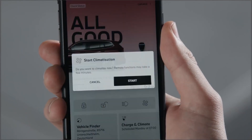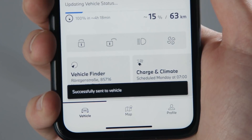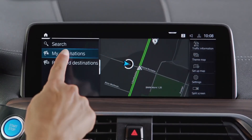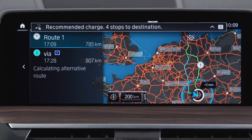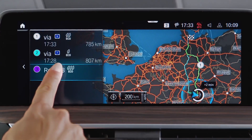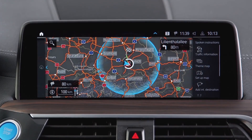One well-known precaution for efficient range before a journey is preconditioning. Whenever possible, climatize the interior of your EV automatically or remotely using the My BMW app while still plugged in, because while driving, air conditioning is one of the biggest range-reducing auxiliary consumers. BMW Maps also helps prepare your eDrive journey: the navigation system can display the most efficient route to your destination, considering topography and speed limits, and visualizes your current driving range with a circle on the navigation map.